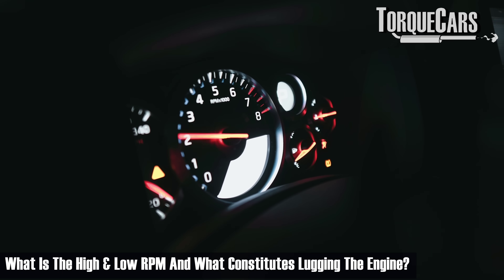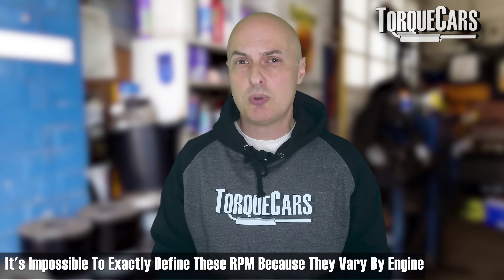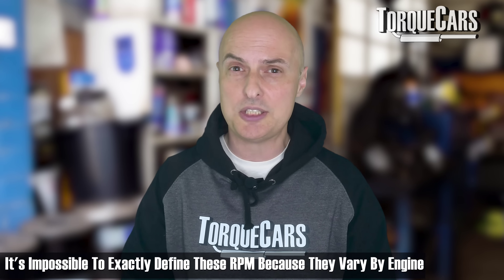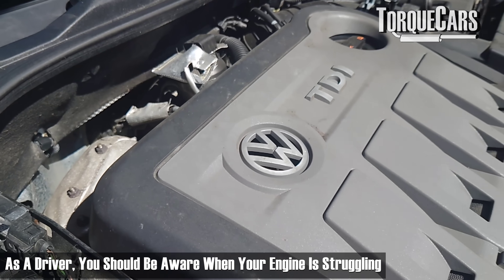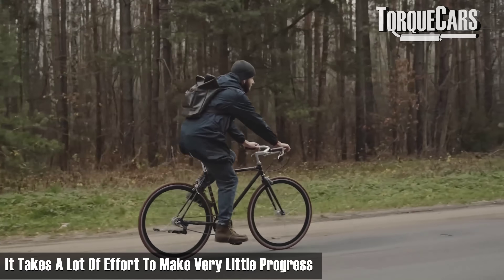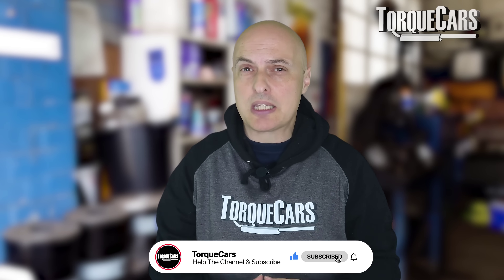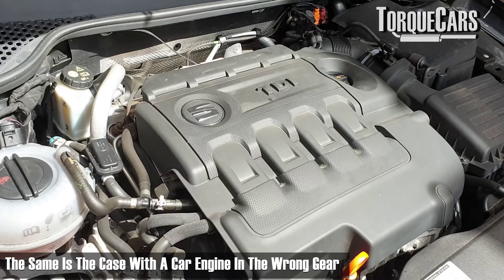What is the right RPM? What constitutes lugging the engine? It's impossible to exactly define and quantify because it varies from engine to engine. The key thing as a driver is to be aware of when your engine is struggling. You can tell you're lugging the engine because it's struggling — it's like riding a bike uphill in high gear. It takes a lot of effort from your legs to make very little progress.